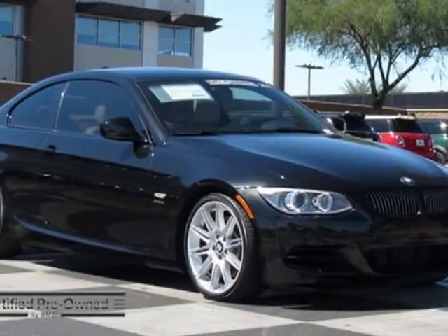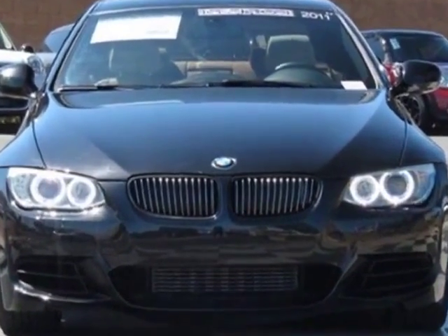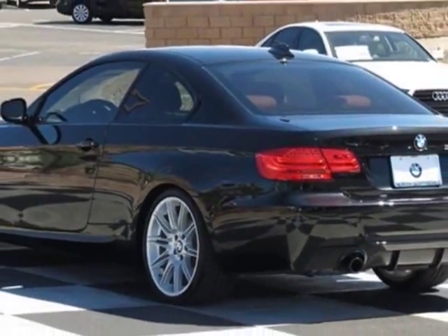Come take a look at the certified pre-owned 2011 BMW 3 Series. Carfax has certified this 3 Series as having one owner. This 3 Series has just under 37,000 miles. This vehicle has a limited warranty.